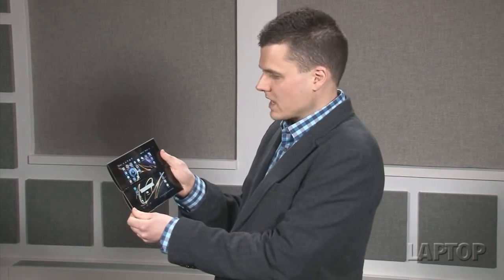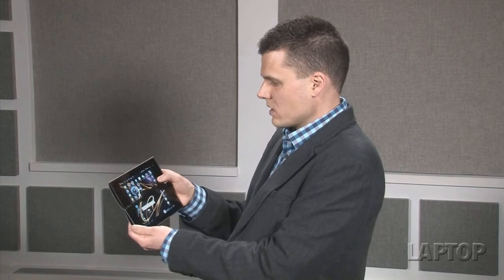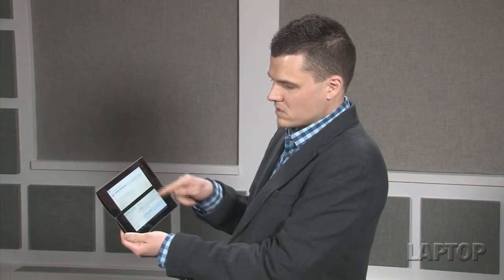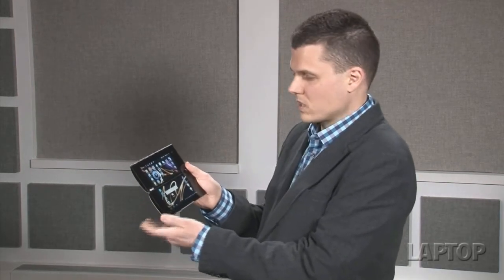The Tablet P has two displays, both measuring 5.5 inches with a resolution of 1024 by 480, so it's pretty high-res. You can use these displays in a couple of cool ways. For example, in the email app, the highlighted message opens on the top screen while your list of messages appears on the bottom display. Sony has reached out to 40-plus developers to show what they can do with two screens.